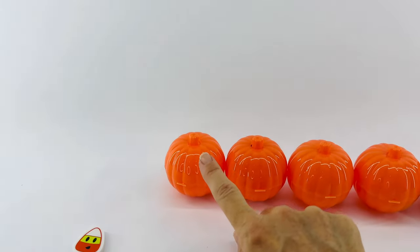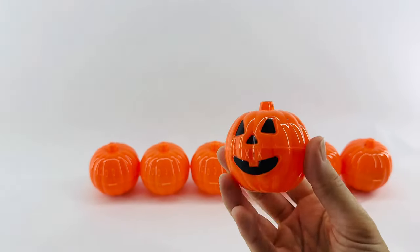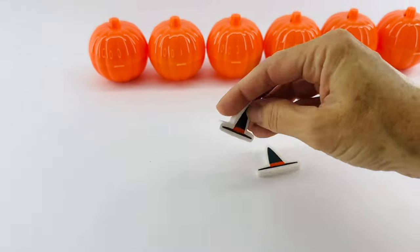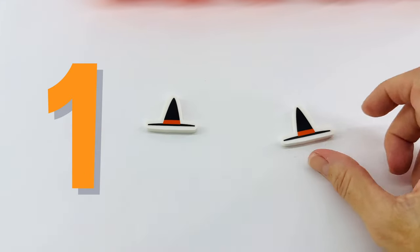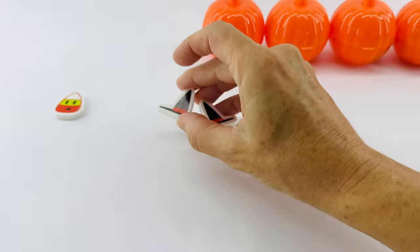What about our next pumpkin? Jack-o'-lantern! Let's open it up. Hmm, what is that? Oh, they're witch's hats! These witch's hats are so cute. Let's count them. One, two. Two witch's hats. Okay, let's put them over here.